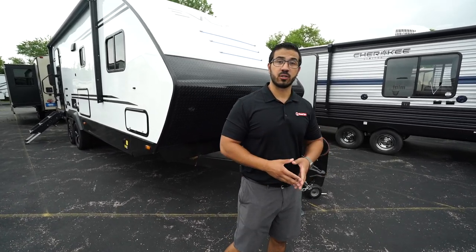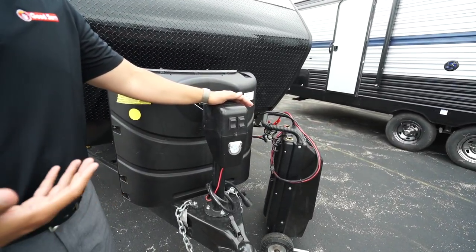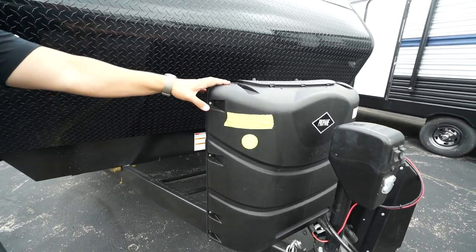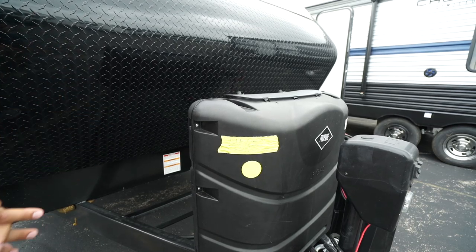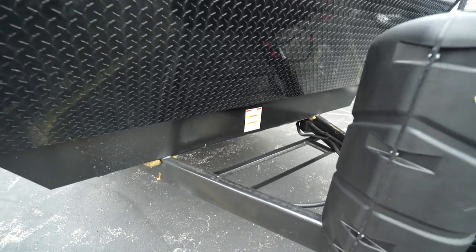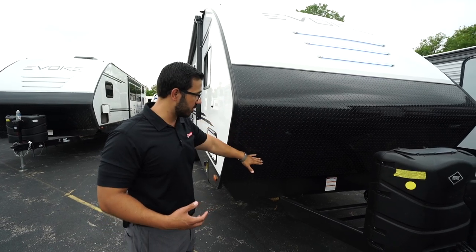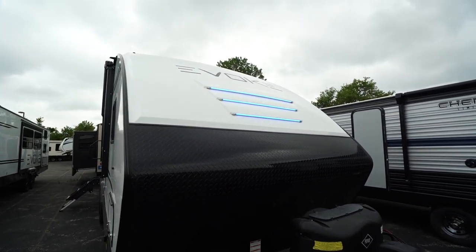Now that we've seen the inside, let's look at some of the outside features on the 2020 Evoke Model A. Right up front, this unit comes with a power tongue jack, making it a lot easier to hook up and disconnect from your tow vehicle — just flip the rocker switch to raise or lower. There's also a light for added visibility at night. Right behind that you have two 30-pound propane tanks — most travel trailers in this class come with two 20s, but this gives you the larger 30-pound tanks. You'll also see rails for your battery and a very high diamond plating up front that protects against rocks and debris from your tow vehicle, plus LED lights right up front.